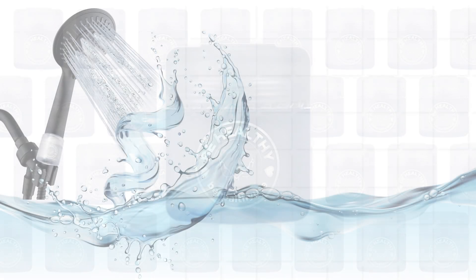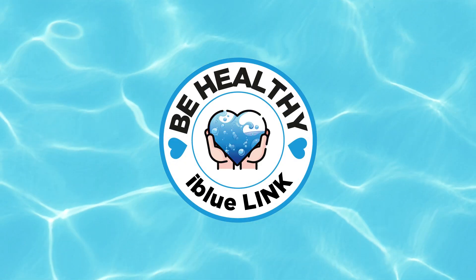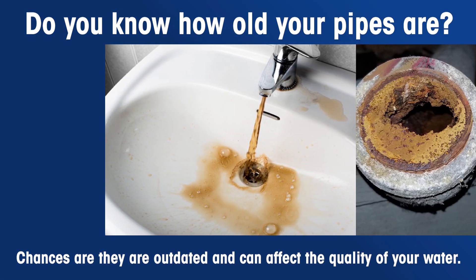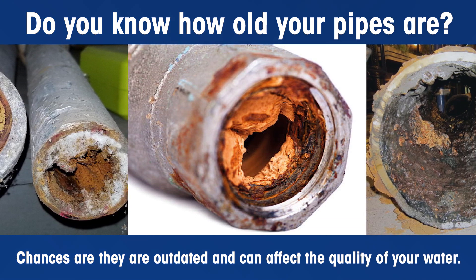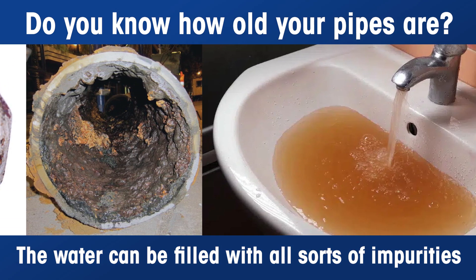Hi, this is Ryan from BeHealthy. Let's talk about the iBlueLink filter system. Do you know how old your pipes are? Chances are they are outdated and can affect the quality of your water. The water can be filled with all sorts of impurities. You can filter them all out with the iBlueLink.